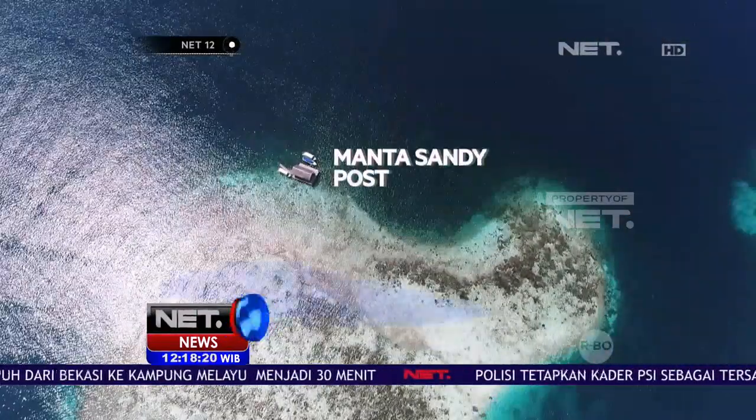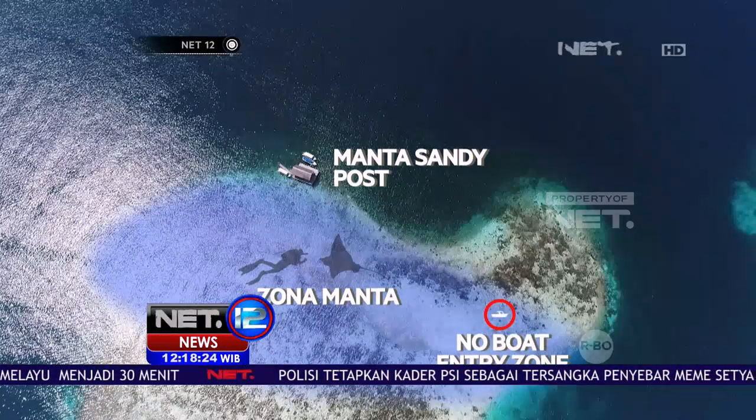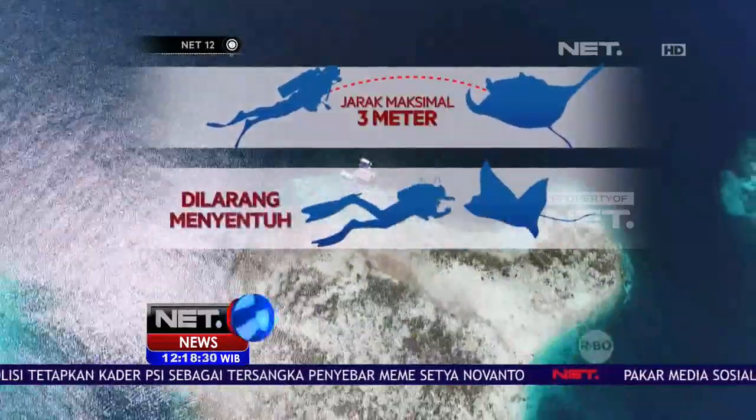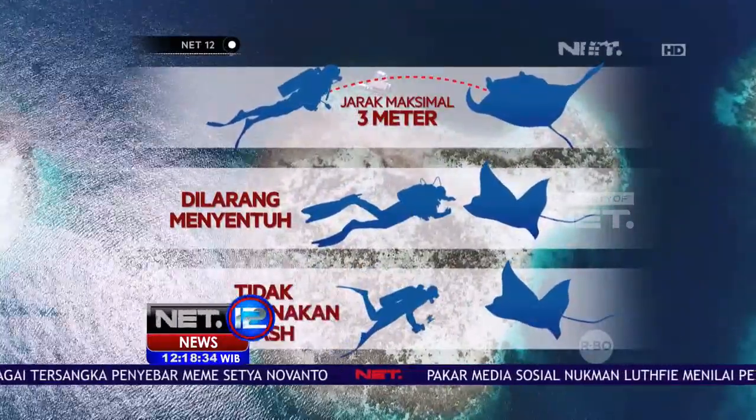Pokja atau kelompok kerja Manta dibentuk untuk mengatur kepadatan wisata yang berpotensi berbahaya pada Manta Sandy. Kini ada standar operasional prosedur yang harus dipatuhi oleh para wisatawan saat ingin melihat Manta: buat jarak maksimal 3 meter, tidak boleh menyentuh, hingga tidak menggunakan flash di depan mata Manta. Itu dia SOP-nya.